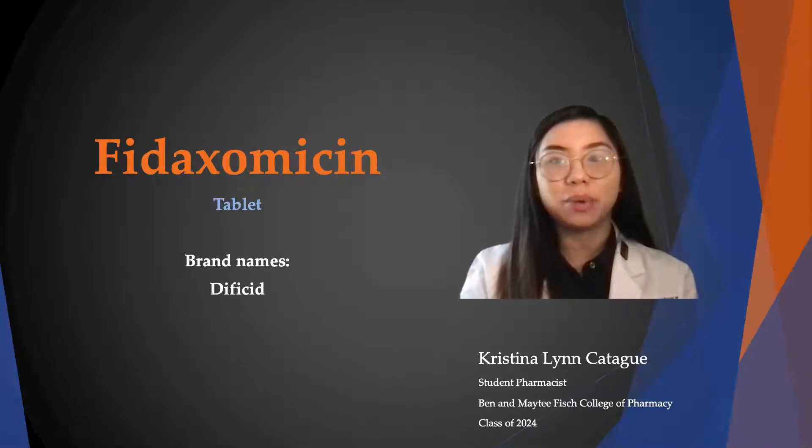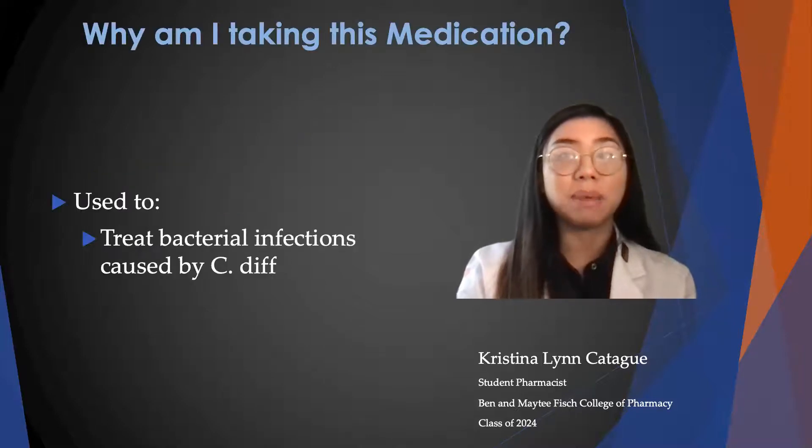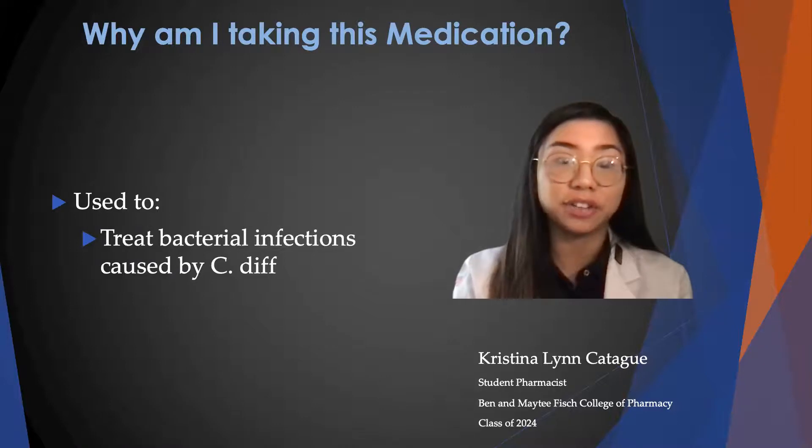Hello, my name is Christina Lynn Cadegwe, and I'm a student pharmacist at UT Tyler. Today, I will be talking to you about Fidaxomycin, otherwise known as Dificid. This is a macrolide antibiotic, and you're taking this medication because it treats bacterial infections caused by C. diff, or Clostridium difficile Associated Diarrhea.